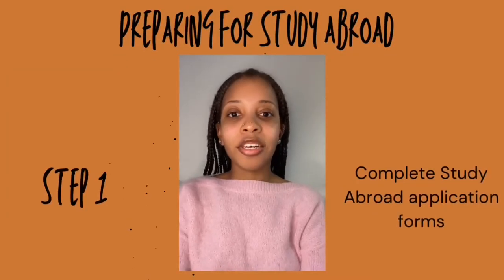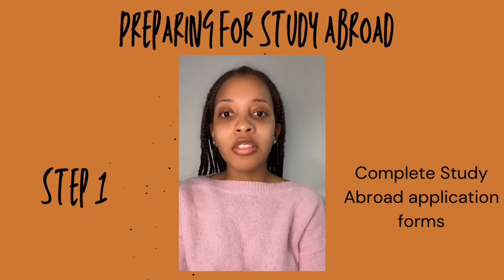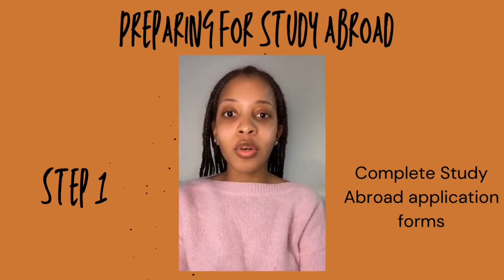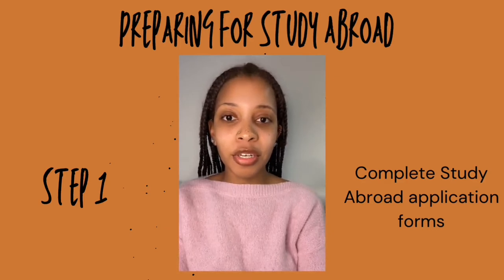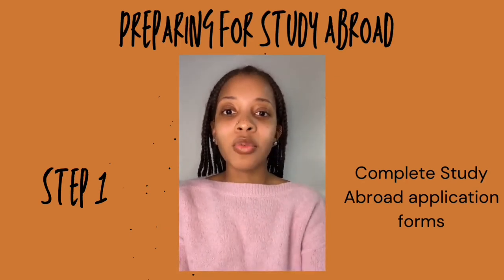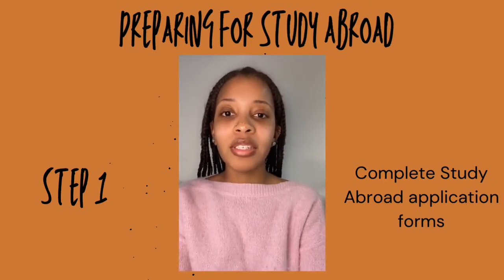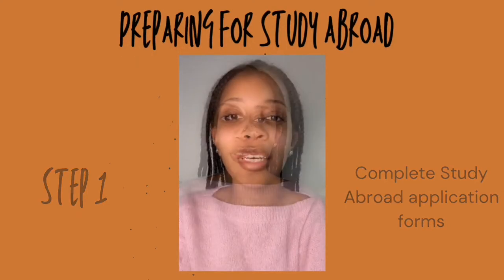Hi guys, Chelsea here. So for this video, we'll be talking about my preparations for studying abroad. The first thing I had to do was fill out study abroad applications from Kettering University, my home university in America, as well as Reutlingen University, the university in Germany that I wanted to study at.